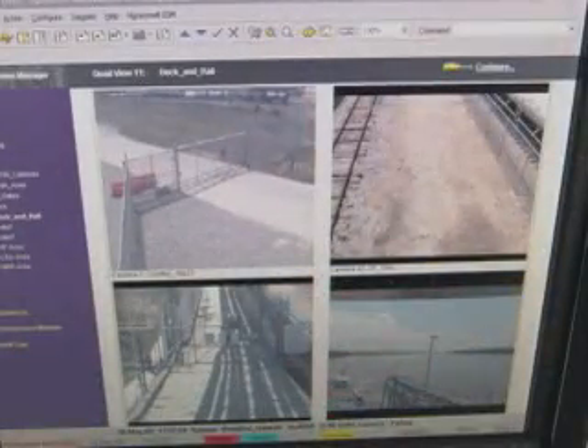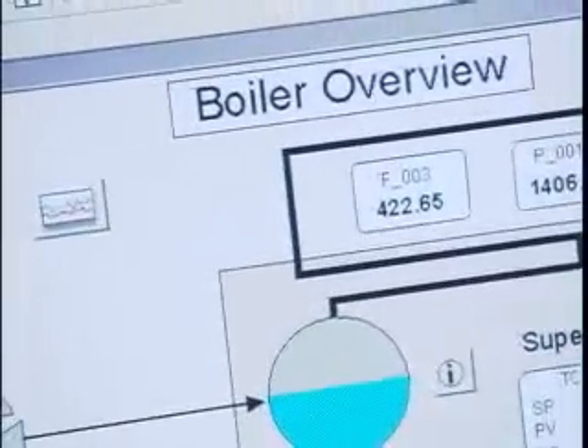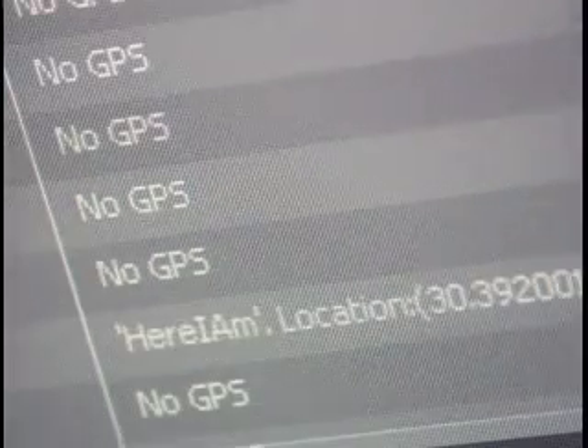Honeywell's safety systems, coupled with asset and operator effectiveness applications, can reduce safety-related incidents. These systems and applications, shielded by Honeywell's cyber security layer, defend against viruses, worms, and malicious users.